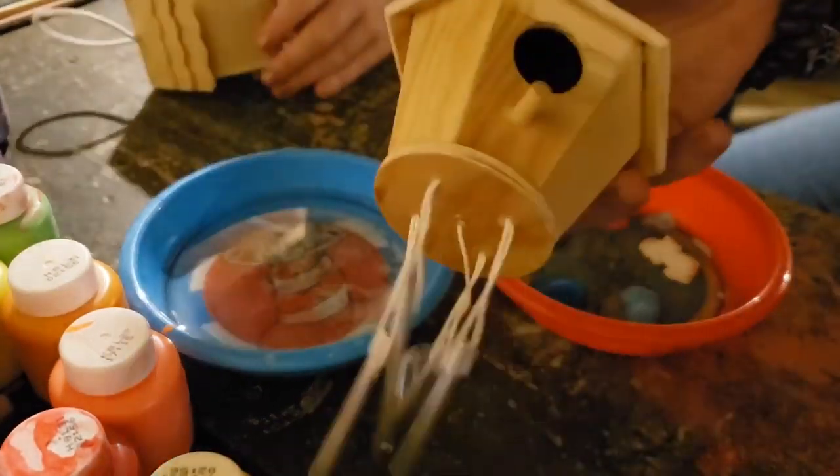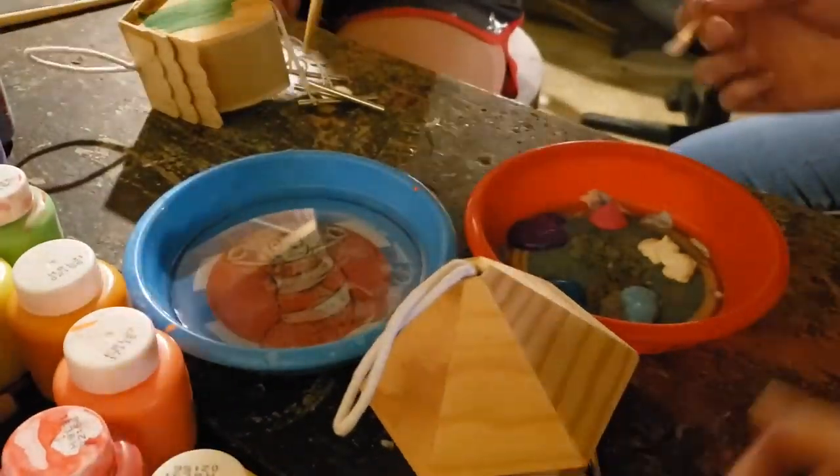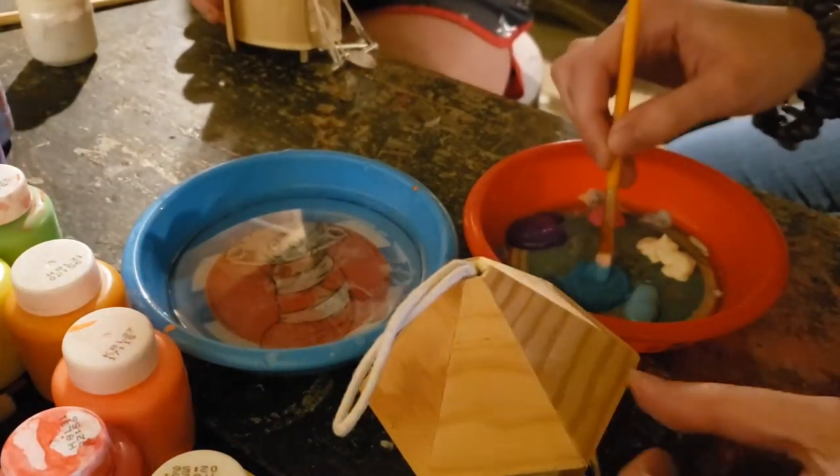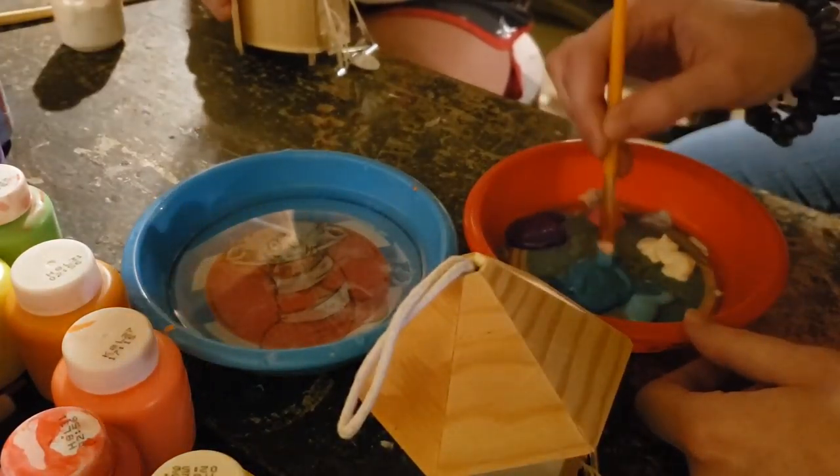Hi guys! So today we're just painting wood chime birdhouses.